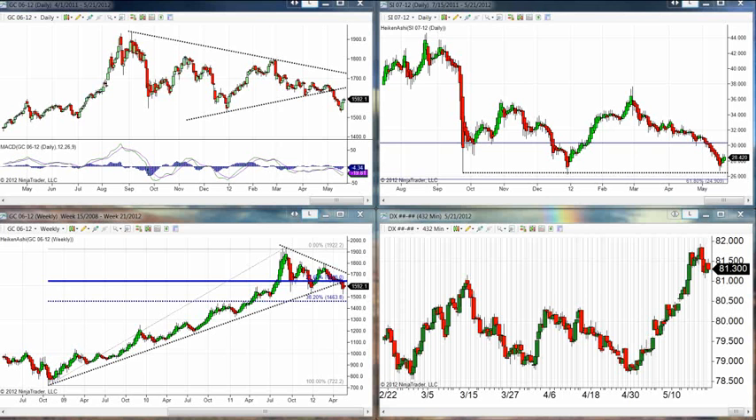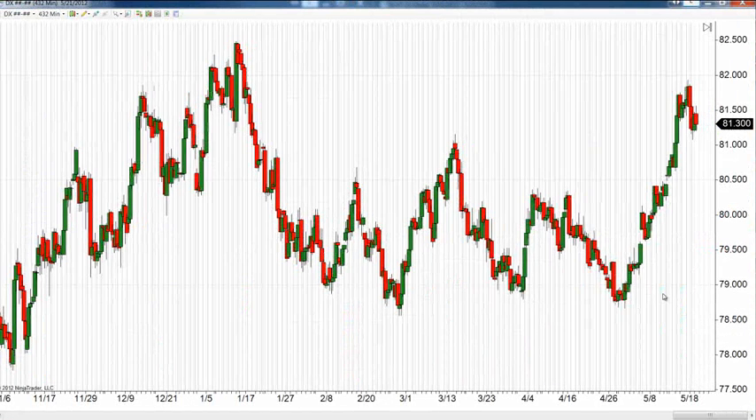Silver closed down about 25 cents at $28.57 for the morning session closing price, with a low of $28.00 and a high of $28.93.